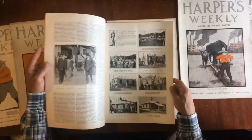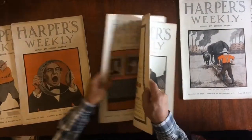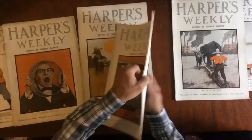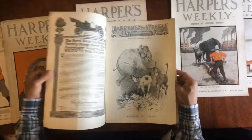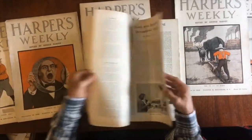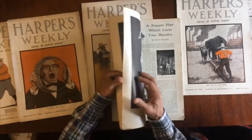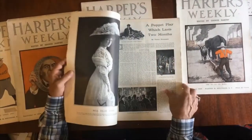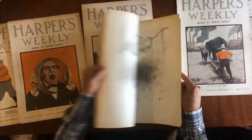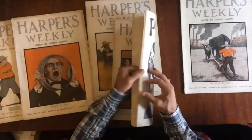The final issue we have in this group is this one right here. Political covers by Rogers — politics was a big subject at this time in this periodical, as well as many others like Puck and so on. There's quite a number of them. Another political centerfold by Kemble.